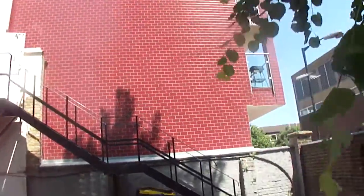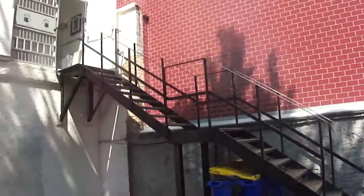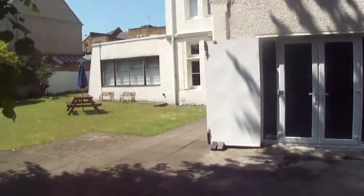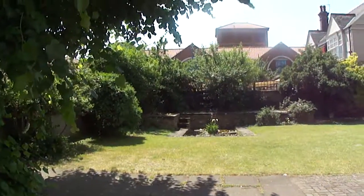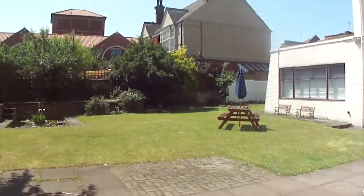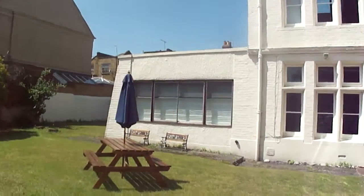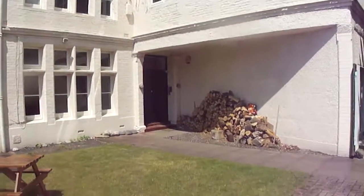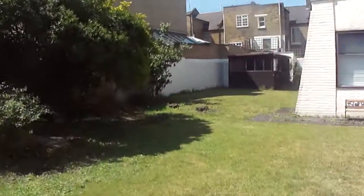The red brick there is the new development that's just been built next door. Main entrance, down by the side.